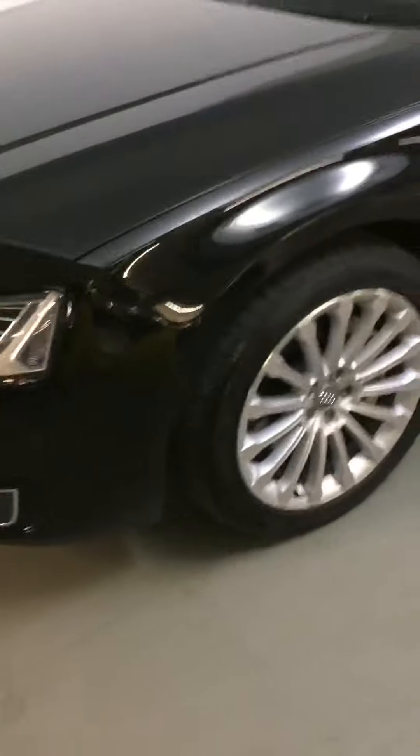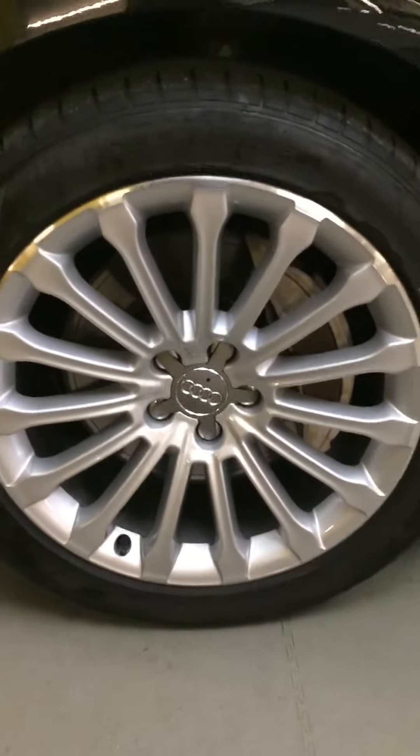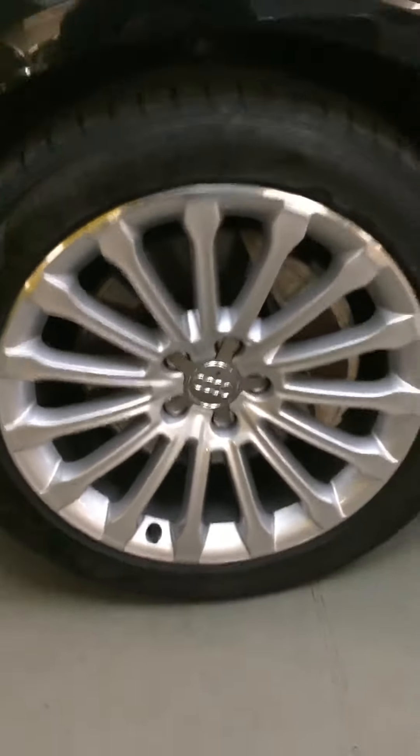Just going to the side of the car now. Plenty of tread on the tyres. The alloys are virtually perfect.